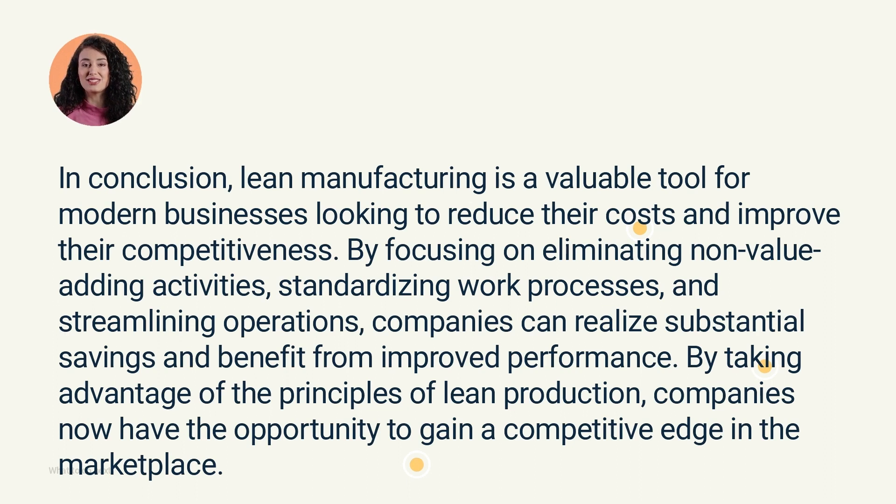By taking advantage of the principles of Lean Production, companies now have the opportunity to gain a competitive edge in the marketplace.